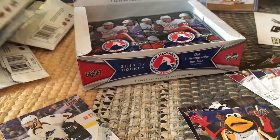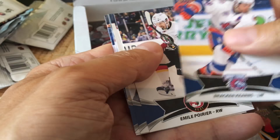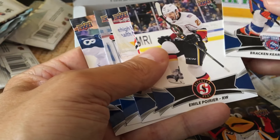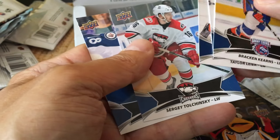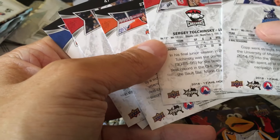Of course, you could probably buy the set online fairly cheaply, given that these are fairly low-end cards — it's a very low-end product. We have Emil Poirier, Andy Cobb, and I believe it would be Tolchinski as the short print.